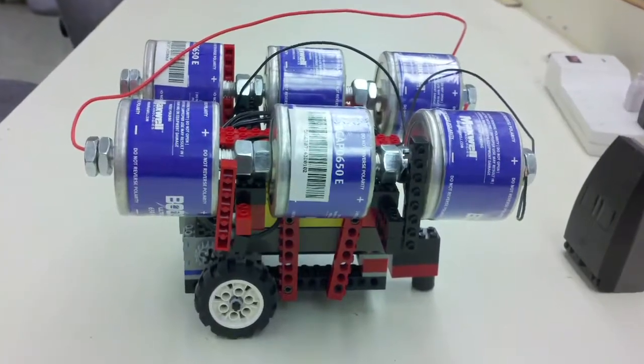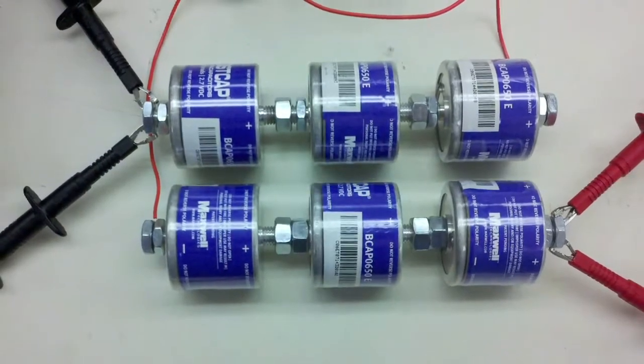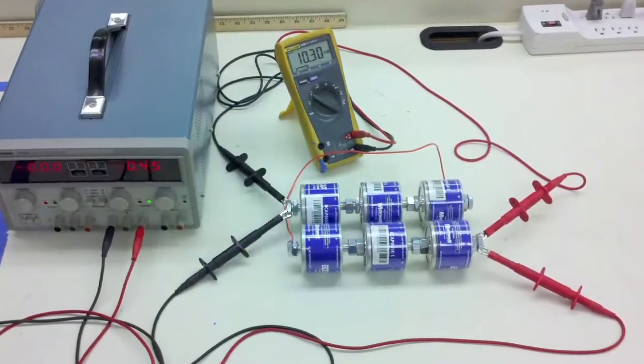We're hoping to try something unique this year — a supercapacitor-based vehicle. Supercapacitors don't have the energy density they need, but they can be charged and recharged really fast.